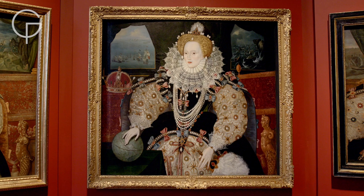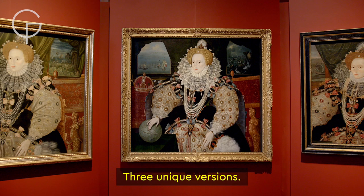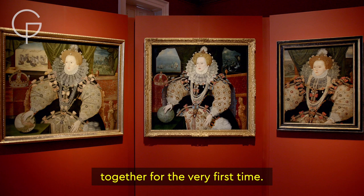One iconic image, three unique versions. See the Armada portraits of Elizabeth I together for the very first time.